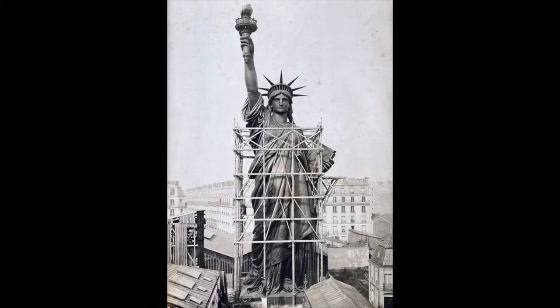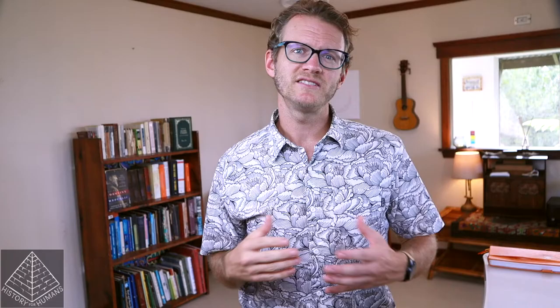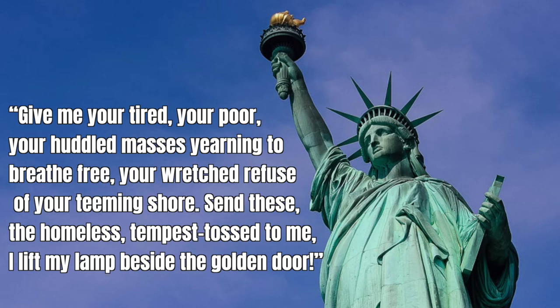This was the time when the French gifted America the Statue of Liberty to symbolize America as a land of hope, freedom, and promise to immigrants around the world. The Statue of Liberty was dedicated with Emma Lazarus's beautiful words: 'Give me your tired, your poor, your huddled masses yearning to breathe free, your wretched refuse of your teeming shores. Send these, the homeless, tempest-tossed to me. I lift my lamp beside the golden door.'